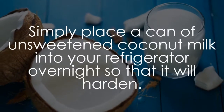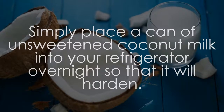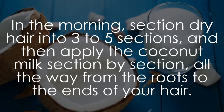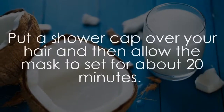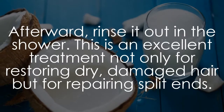Simply place a can of unsweetened coconut milk into your refrigerator overnight so that it will harden. In the morning, section dry hair into three to five sections, and then apply the coconut milk section by section, all the way from the roots to the ends of your hair. Put a shower cap over your hair and allow the mask to set for about 20 minutes. Afterward, rinse it out in the shower.